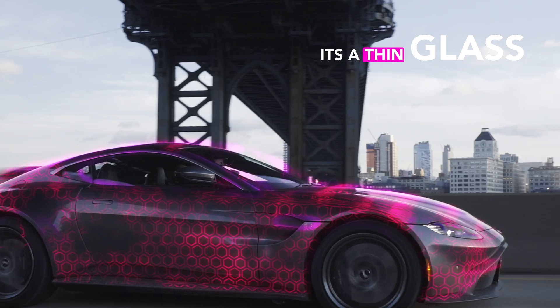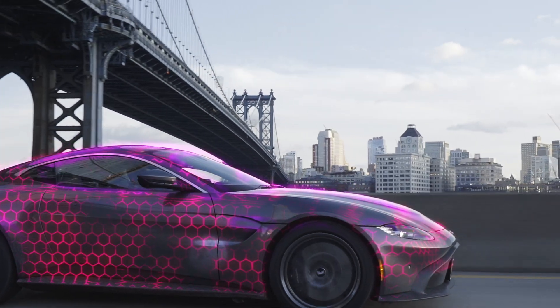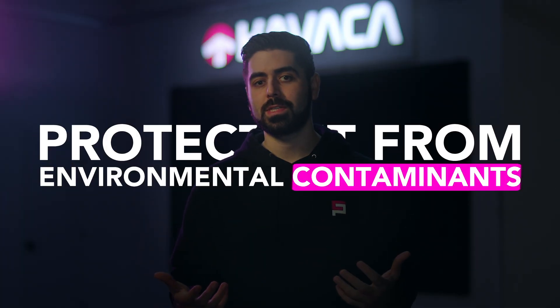Now this is Ceramic Pro's Nano Ceramic Coating. A ceramic coating is a thin, glass-like barrier that's applied to the paint of your vehicle, which protects it from environmental contaminants.